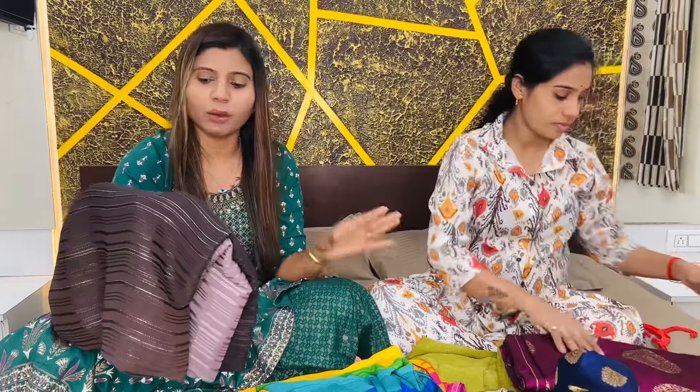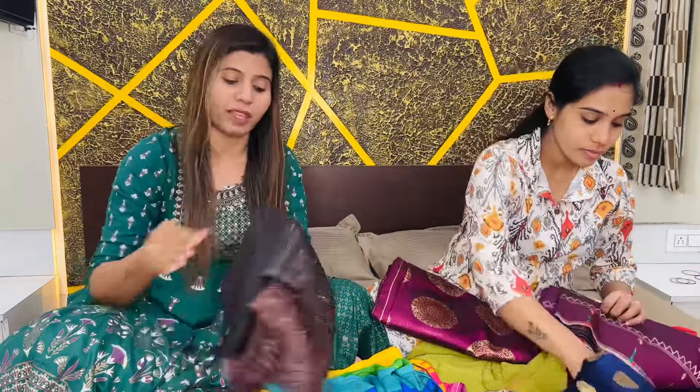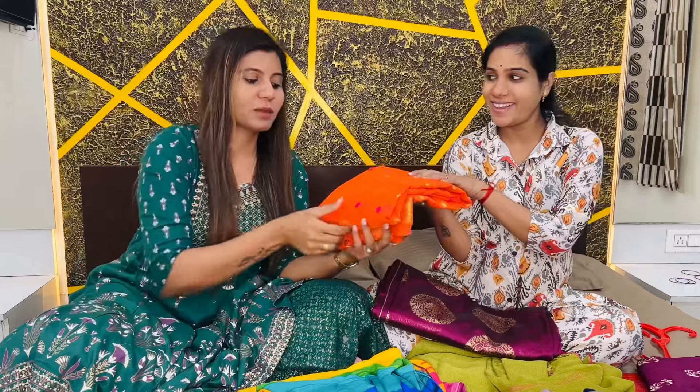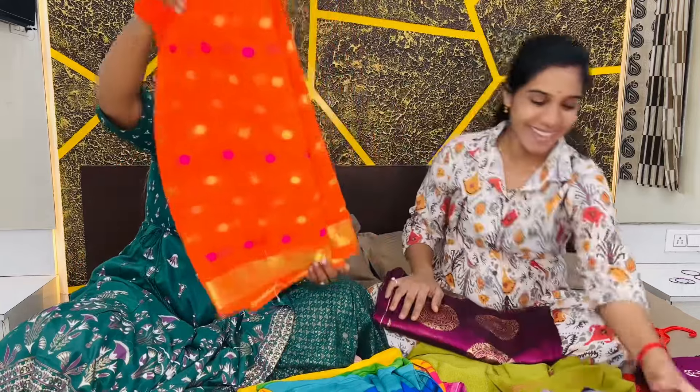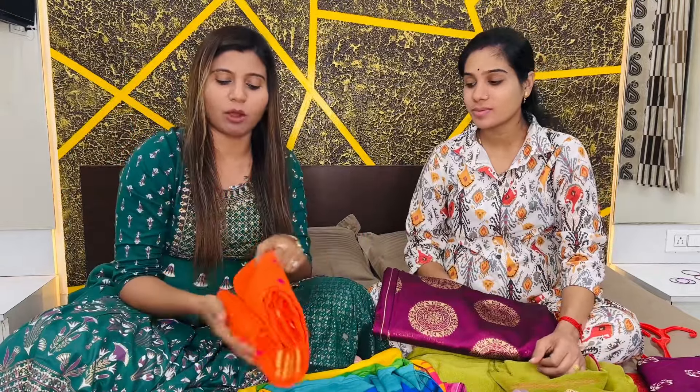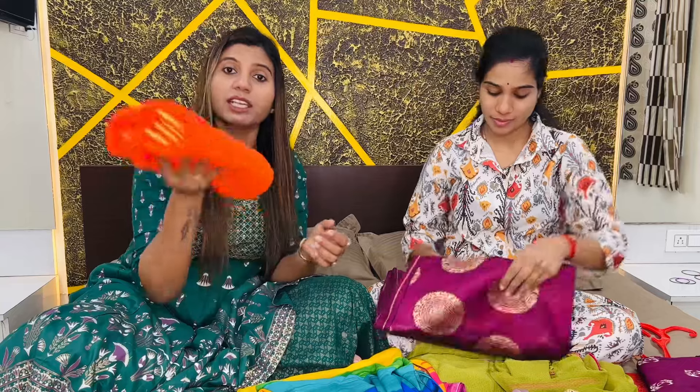Under 1000 rupees, but it feels very good when you wear it. You can wear the blouse in gold as well. It is a beautiful chiffon sari in purple color.